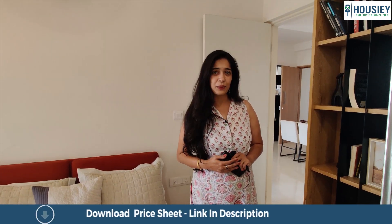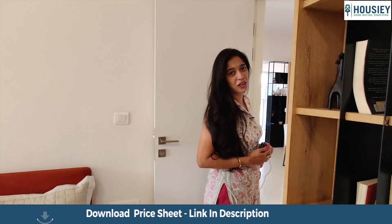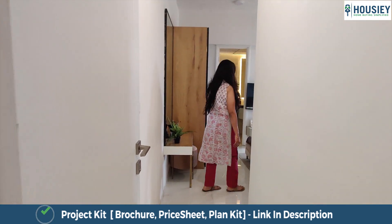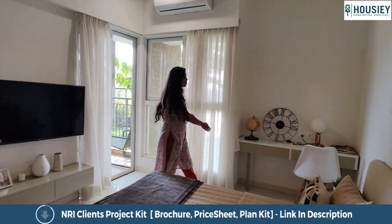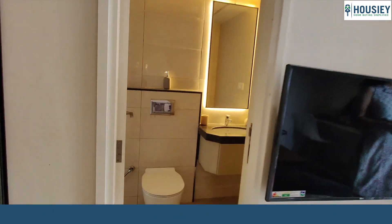Let's move forward towards the master bedroom of this 3BHK apartment at Godrej Boulevard, which is approximately 800 square feet. Through this foyer area we enter into the bedroom. The master bedroom comes with space which can be utilized for your wardrobes, and has an attached toilet and bathroom.